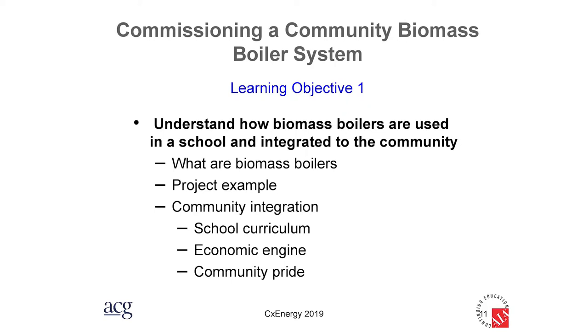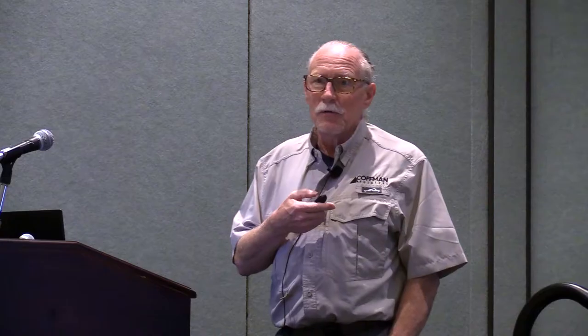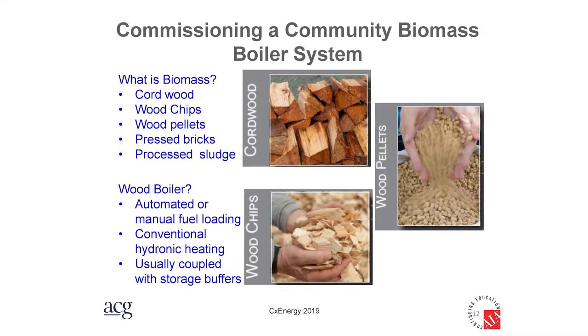Learning objective number one is understanding how the biomass boilers are being used in the school and the community. Biomass is just about any kind of burnable natural fuel and comes in many forms. The Southeast Island School District is using cordwood, which requires more manual handling than chips and pellets. The downside of chips and pellets is that you need a manufacturing plant to create them, which can greatly affect — or even kill — the economics.